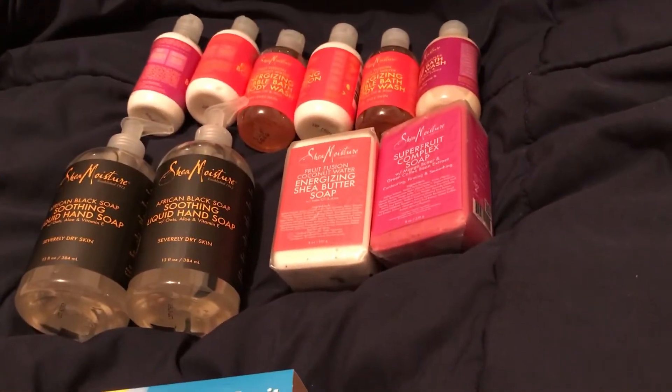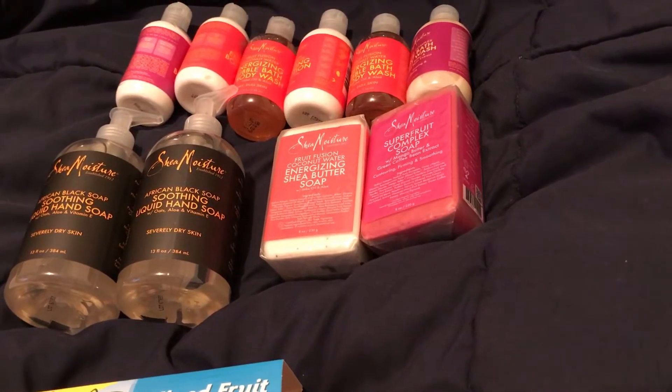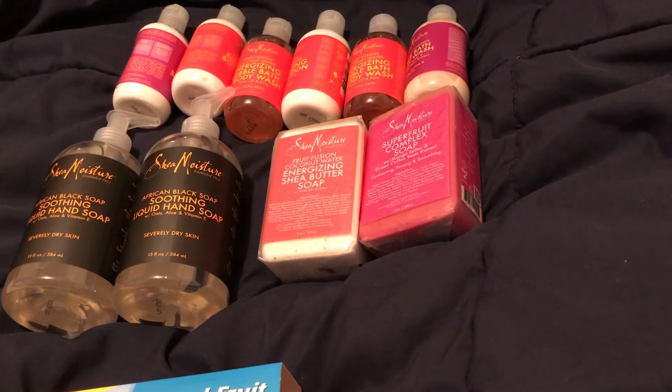Hey everybody, here is my Rite Aid haul. I did the Shea Moisture deal — I did this on Monday but it's been crazy busy so I haven't had a chance to film. Basically it is buy one get one 50% off.